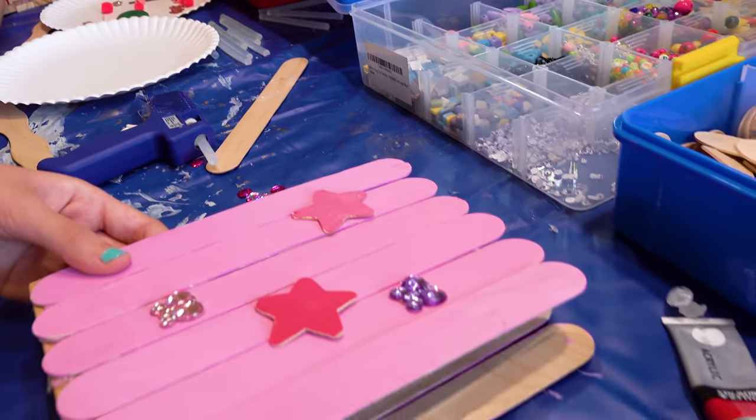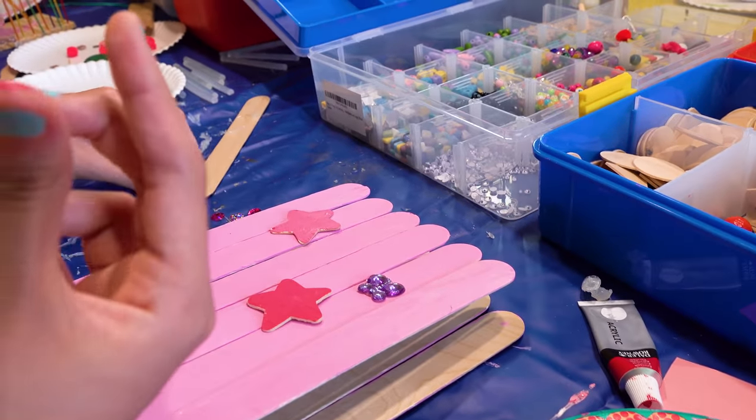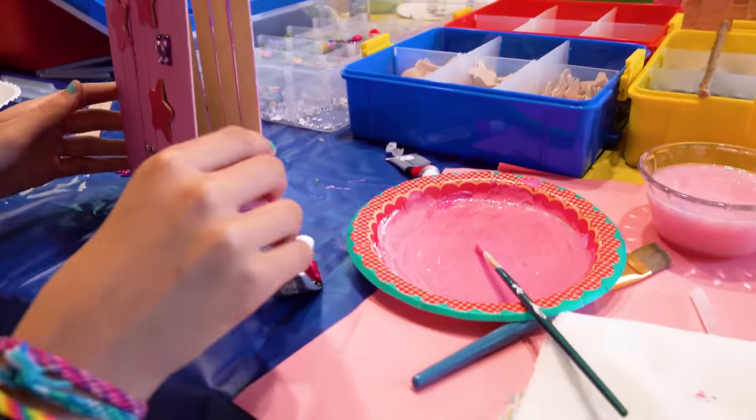Oh, that is absolutely beautiful. I'm gonna add these. Oh yeah, for sure. So they're nice and dry now? I think so. I mean, they're still wet. Yeah, but that's fine. Fluffy Fluffy, how are we doing? Great. All right guys, clearance test time. All right, here we go.